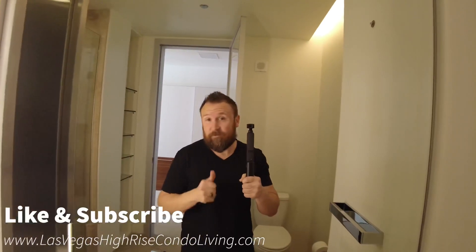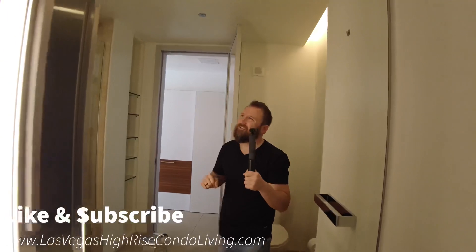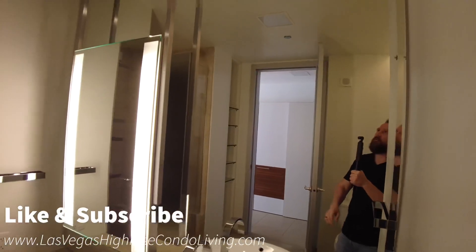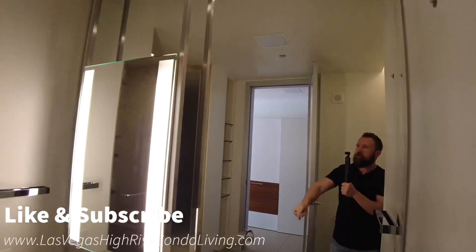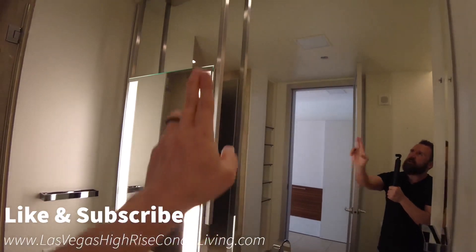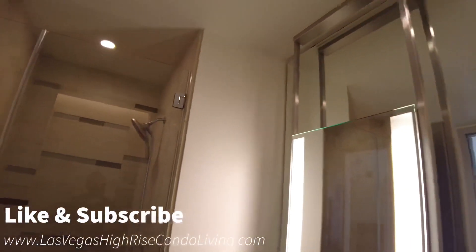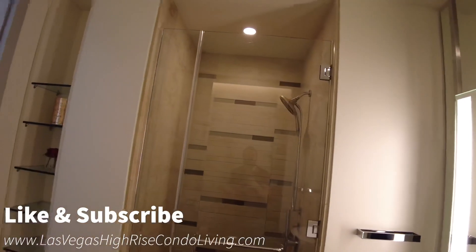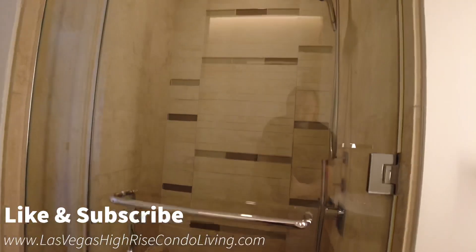Like and subscribe if you want to see more content about high-rise condos in Las Vegas. The mirror here does have two layers — you have the main mirror, and then a second piece that has light coming off of it, hanging from the ceiling. That's a standard feature for these units, not custom, and it really goes to show the high-end build that Veer has.